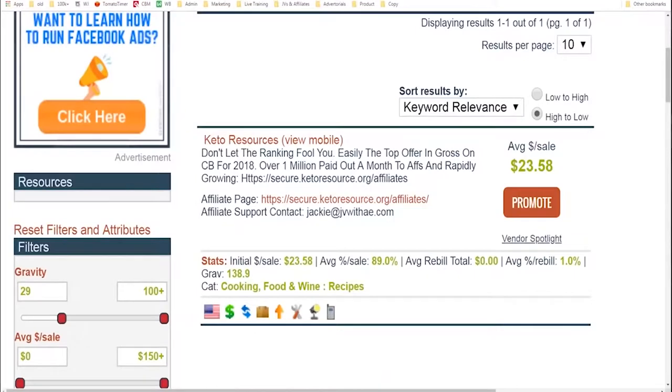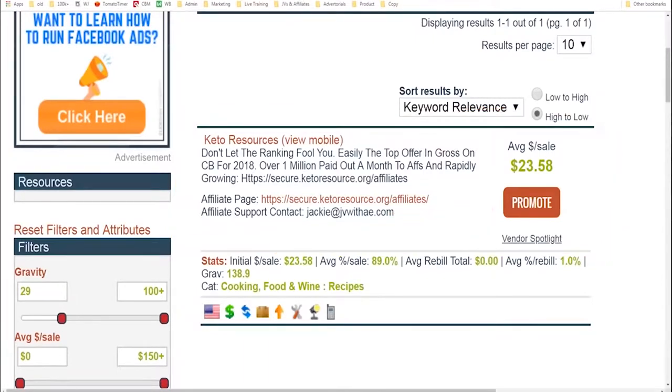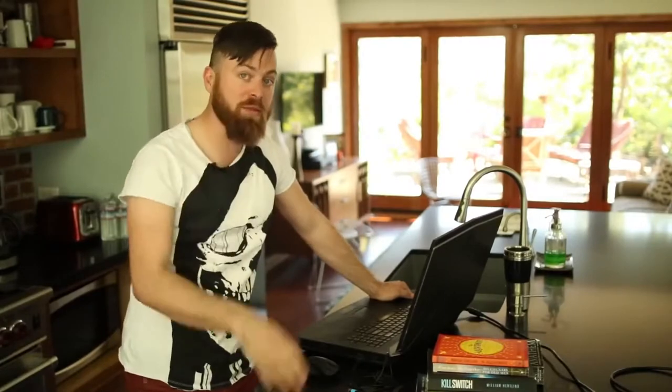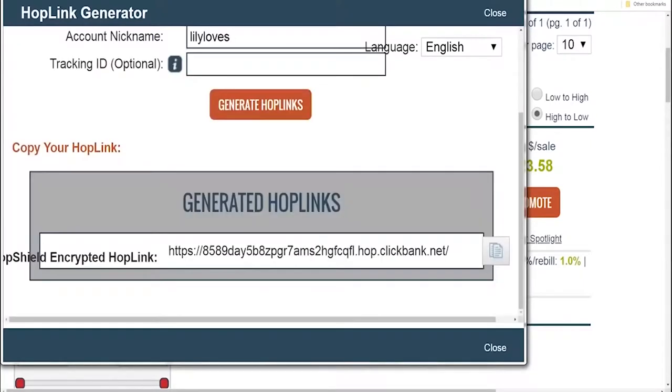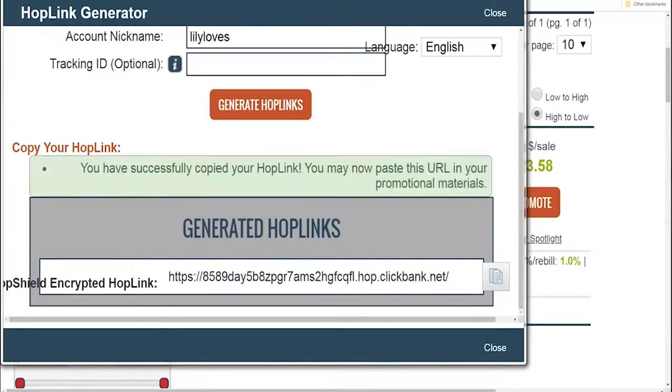So the first thing we do to get your link is go over here and click 'Promote.' This is how you get your affiliate link. You'll also see up here the information on how much money you make per sale — it says $23. So on average, if somebody buys these keto resources, you will make $23. When you sign up for ClickBank, you'll be given an affiliate ID — let's say it's Trevor321 — and you click 'Generate Hoplinks.' Then you copy your hoplink using this button right here, and it says you've successfully copied your hoplink.